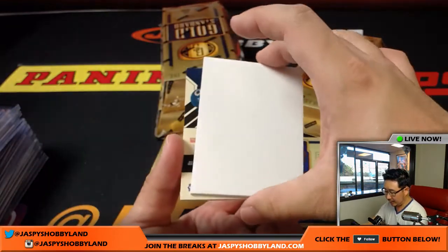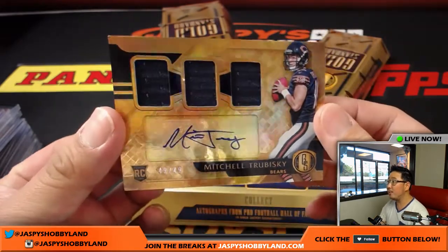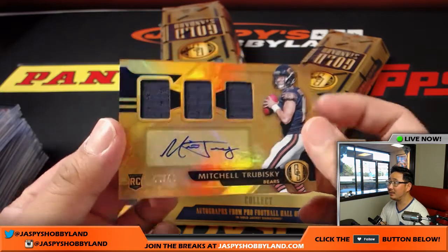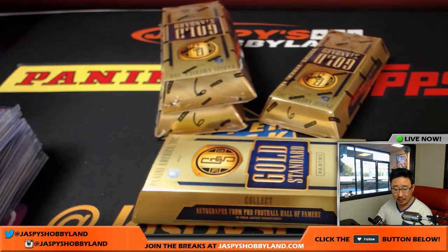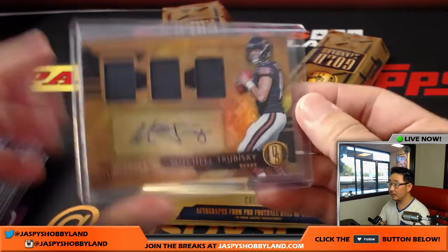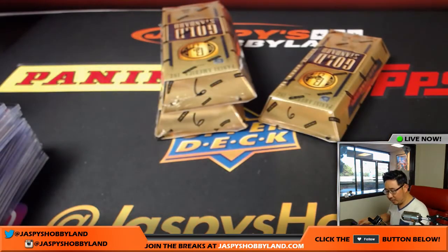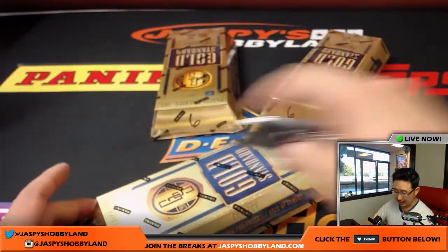And the last one here is a bear — and it's Mitch Trubisky, Triple Relic and Autograph, 49 out of 49. Nice. Chicago Bears — we'll be in Chicago soon. Ben Sills with the Bears. So there we go, that was the first half of the half-case break.